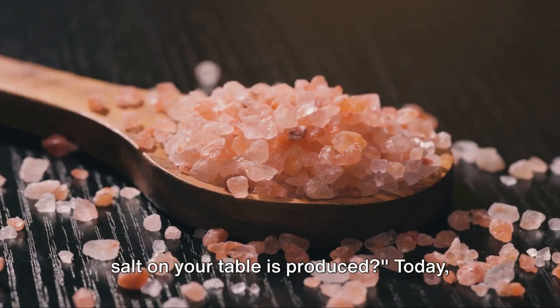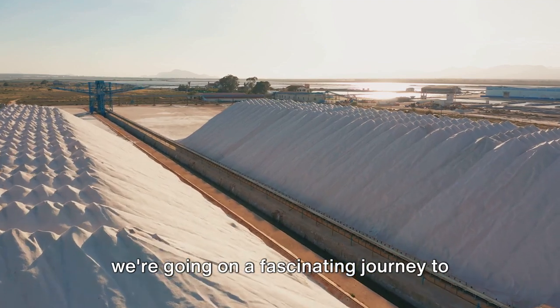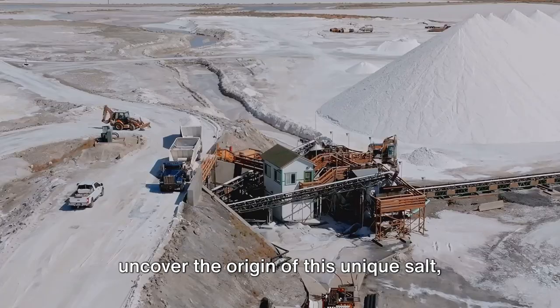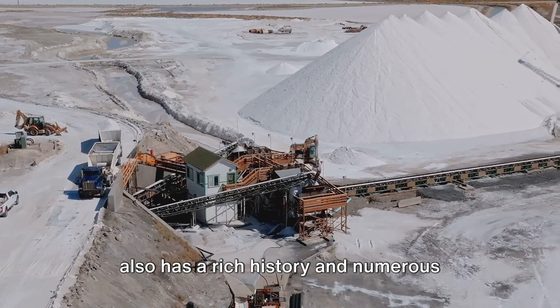Ever wondered how the Himalayan pink salt on your table is produced? Today we're going on a fascinating journey to uncover the origin of this unique salt that not only adds flavor to your food but also has a rich history and numerous health benefits.